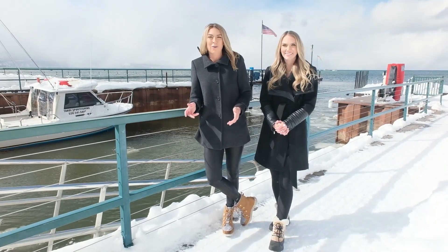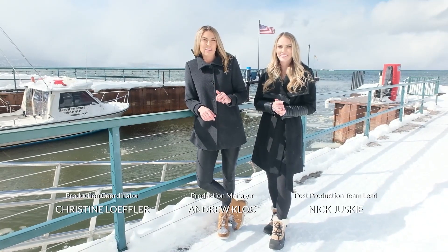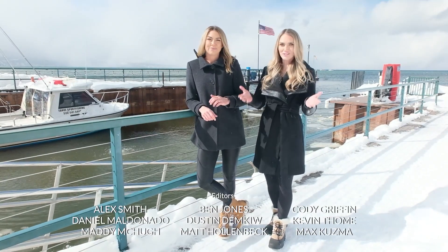Thank you for watching this episode of the American Dream Lake Tahoe. I'm Heather Topol. And I'm Ashley Wallace. We've really enjoyed hosting you as our market's top real estate experts showed you the neighborhoods. Catch us next time on American Dream TV on social. That's all for today.